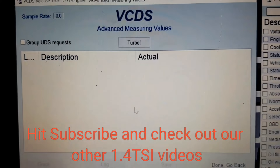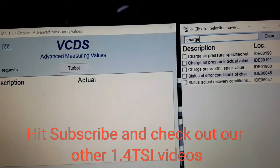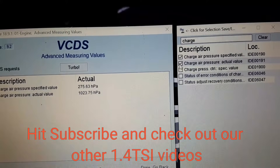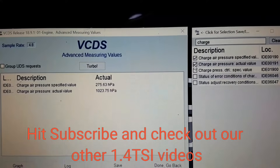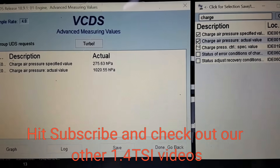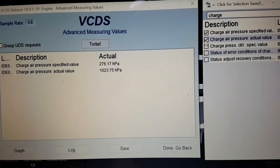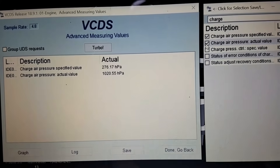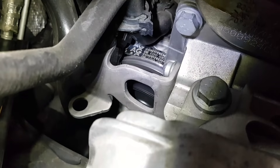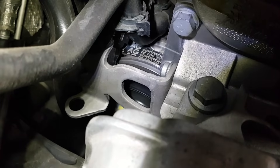To read boost pressures, we went into advanced measured values, then the descriptions box, and selected specified and actual, then drove it down the road. With the engine off, it's reading 1,000 hPa, which is one bar or 14.7 PSI — that's atmospheric pressure read in absolute pressure. The supercharger belt never turns; we marked the belt and no matter what load you put into it, it never moves.